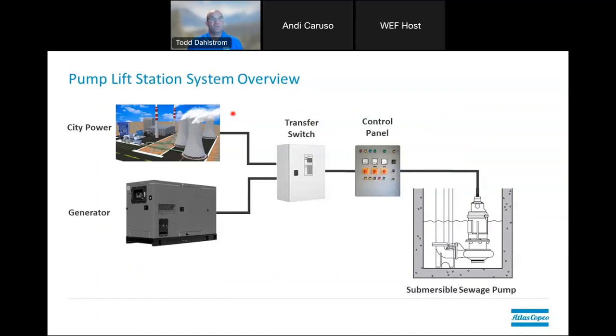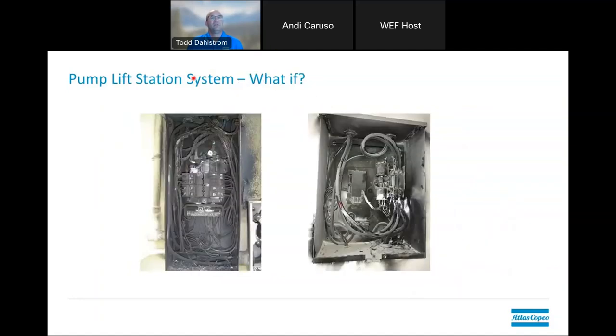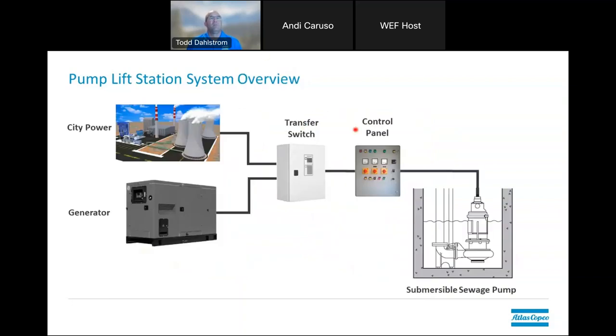The challenge with traditional systems is that if you have an electrical failure in your switchgear, it's not going to be able to communicate to the pumps to turn on. A lightning strike is a common cause. The majority of the failures in systems like these occur in the middle — between the power source and the pumps — in the process of getting power to the pumps.